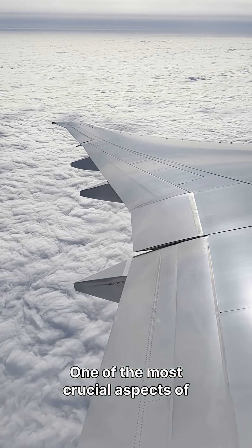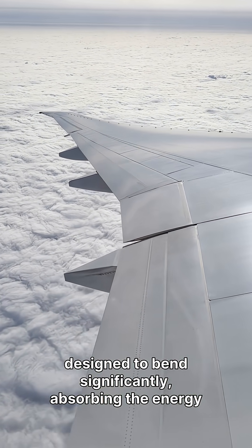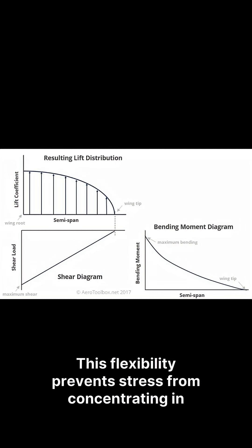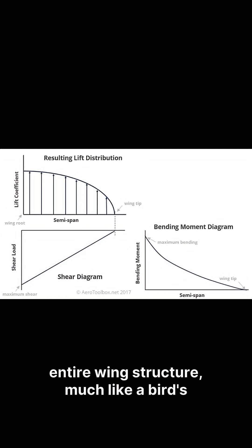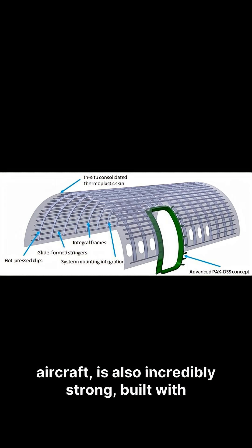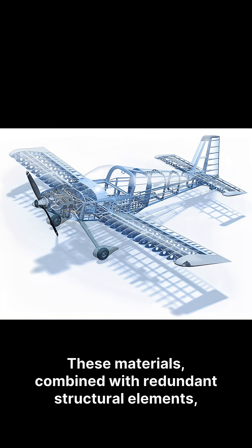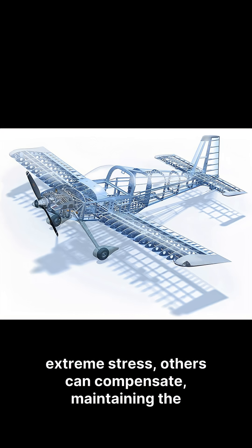One of the most crucial aspects of aircraft design is flexibility. Plane wings are not rigid — they are designed to bend significantly, absorbing the energy from turbulent air. This flexibility prevents stress from concentrating in one area, distributing the forces across the entire wing structure, much like a bird's wing adapts to gusts. The fuselage, the main body of the aircraft, is also incredibly strong, built with advanced composite materials that offer both lightness and immense durability. These materials, combined with redundant structural elements, ensure that even if one component experiences extreme stress, others can compensate, maintaining the aircraft's integrity.